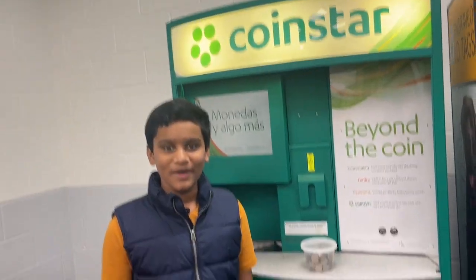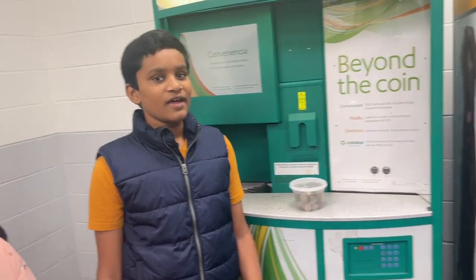Hello friends, welcome back to my channel. My name is Vijesh and my name is Bhavadana. Today we are at Coinstar.